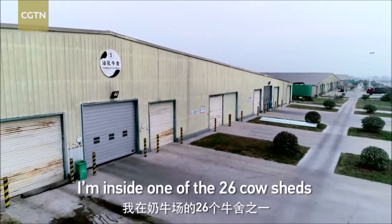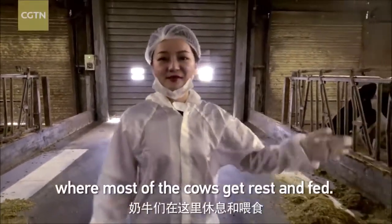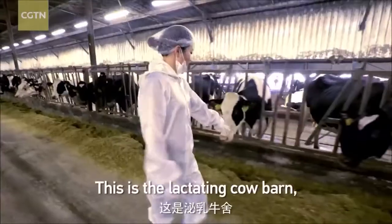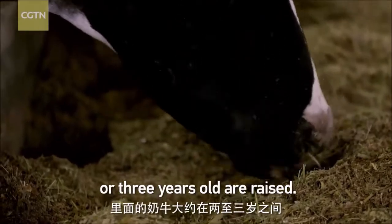I'm inside one of the 26 cow sheds here at the dairy farm where most of the cows get rest and fed. This is the lactating cow barn where cows of around 2 or 3 years old are raised.